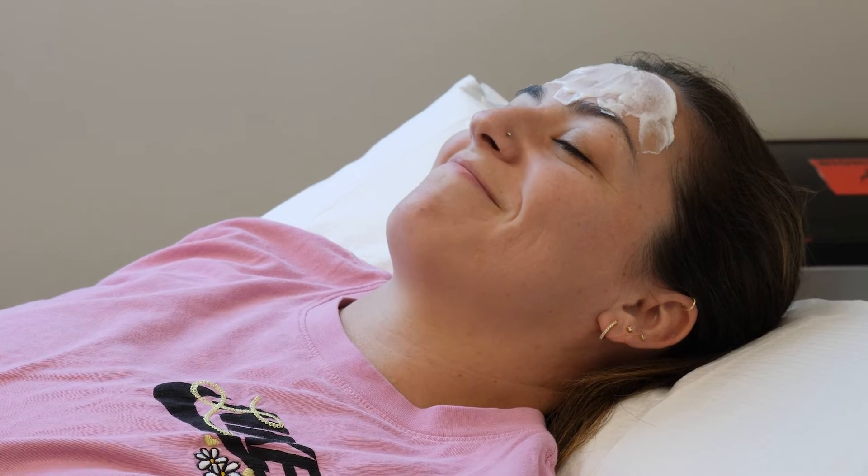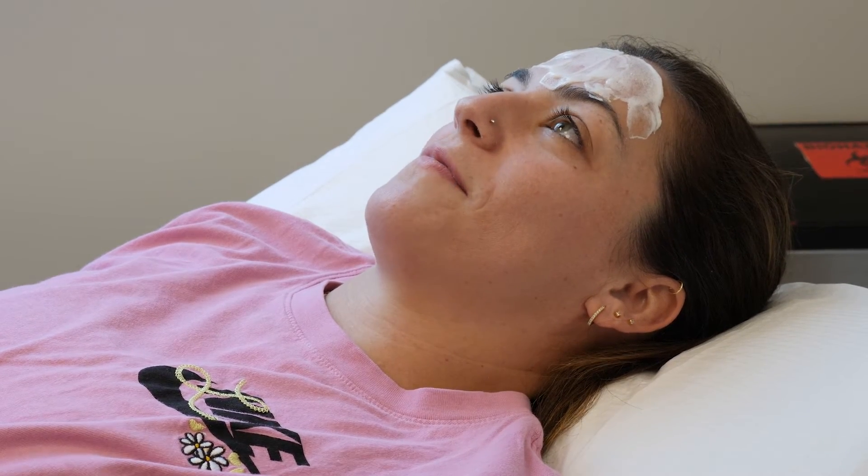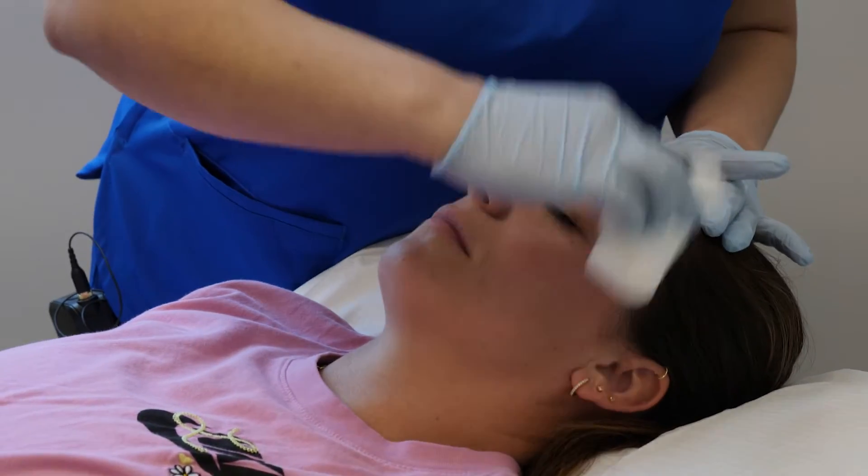First we are applying numbing. She will numb for half an hour to an hour — the longer the better — and then we're going to remove the numbing cream and cleanse her skin with alcohol and Hibocleanse.